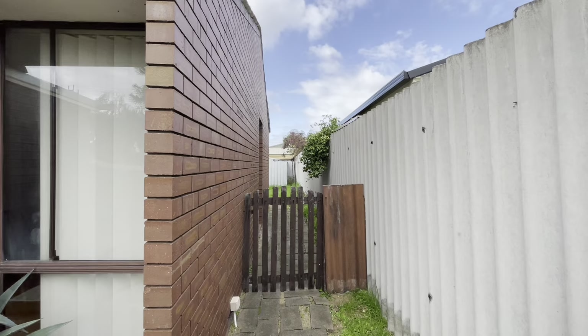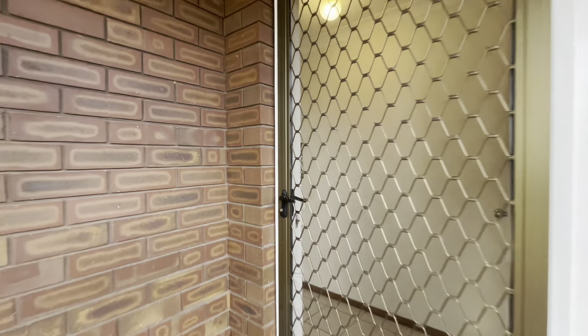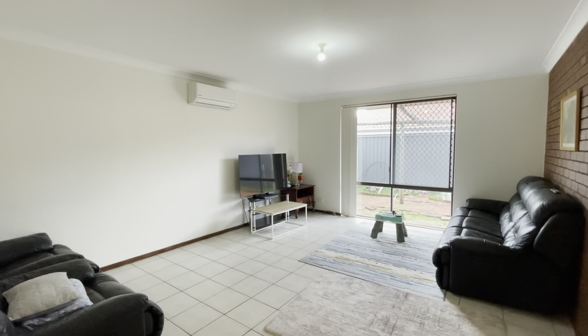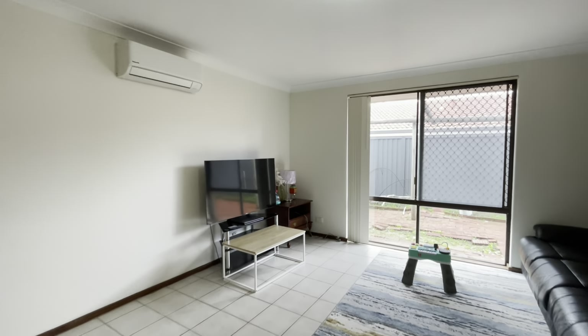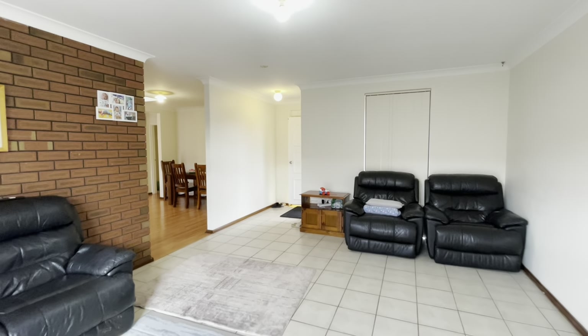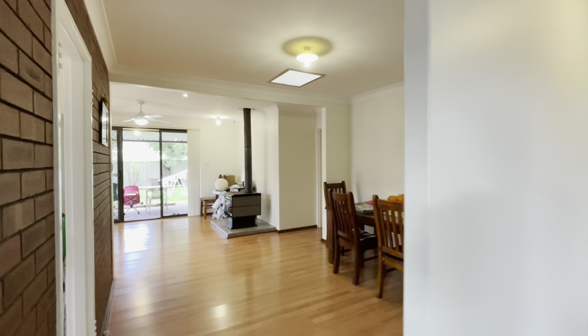Going down the side of the home. Large lounge room at the front with a reverse cycle split system. Security screens on the windows, skirting boards, and paint is all in very good condition.